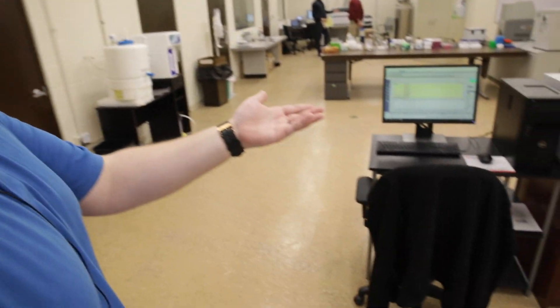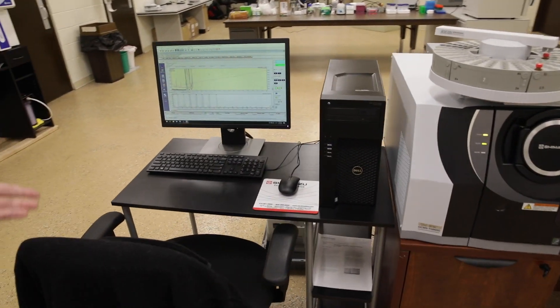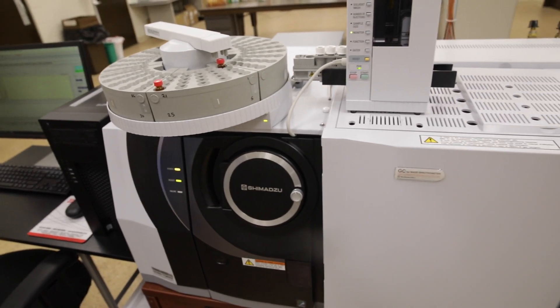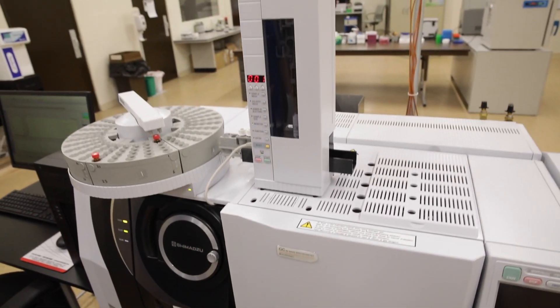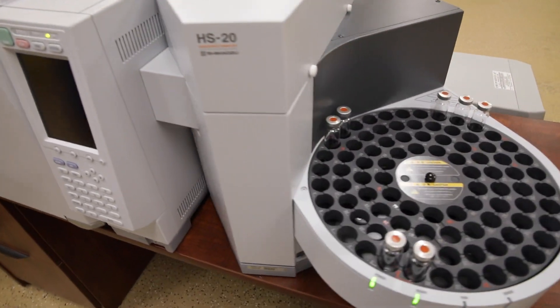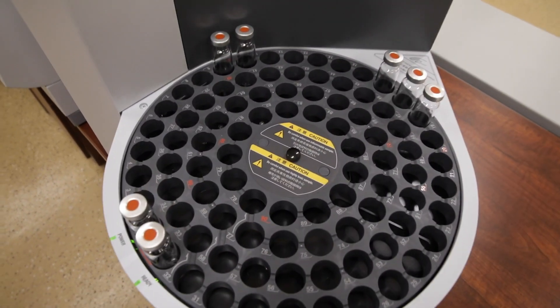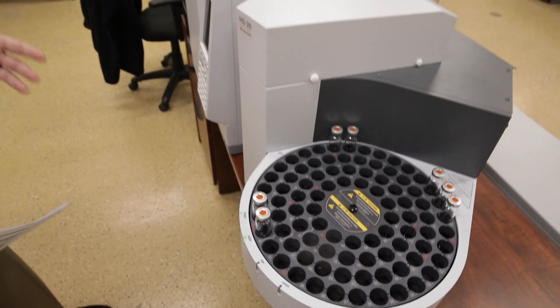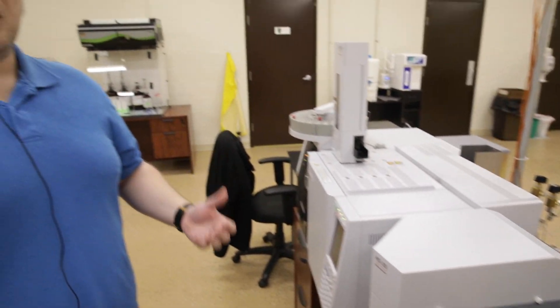To my left here is a GC triple quad. Here we'll be examining a full list of terpenes, as well as more pesticides and residual solvents. This machine essentially works — think of it as a fire blowing up and then particles being caught in the air, and we're able to examine it that way.